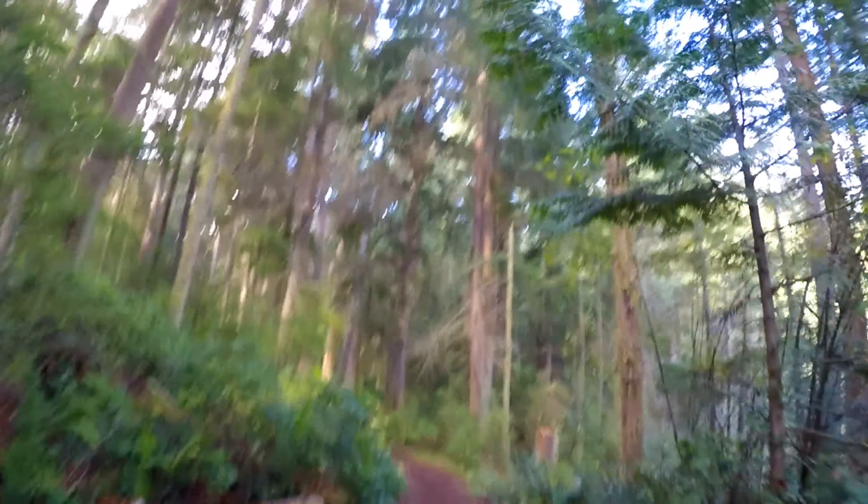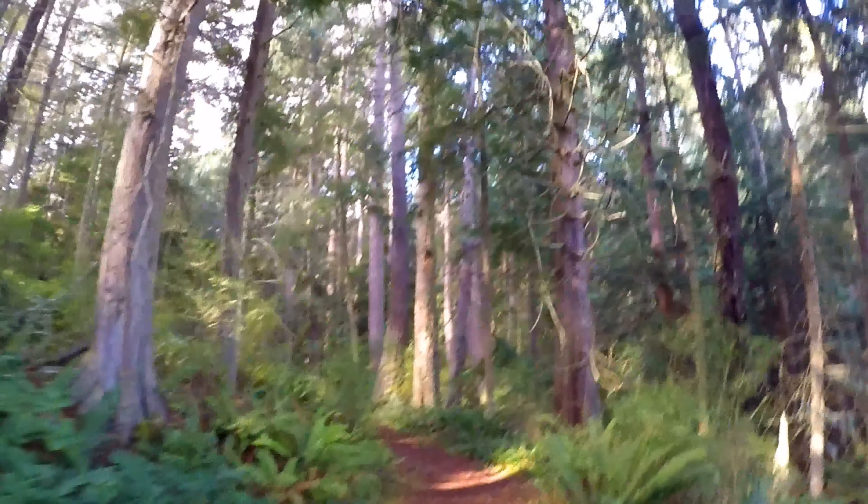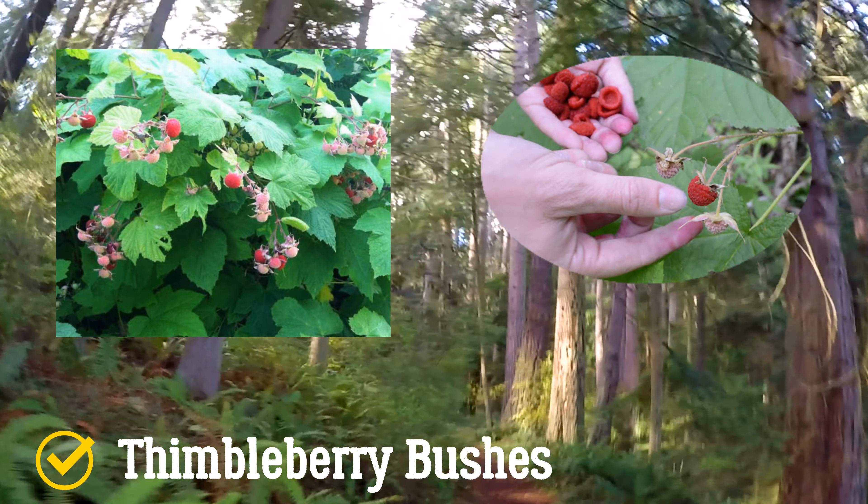This is Pass Lake Trail — good for bird watching. You can see some older trees and ferns. I also see thimbleberry bushes, but looks like it's a little out of season for that.